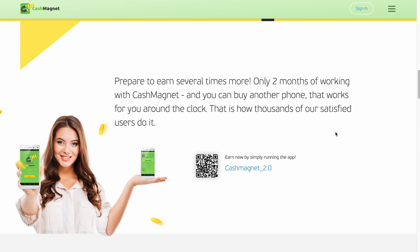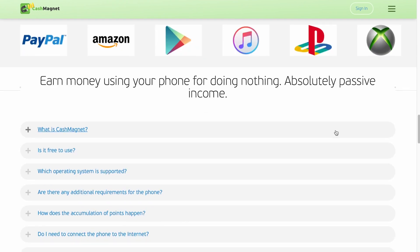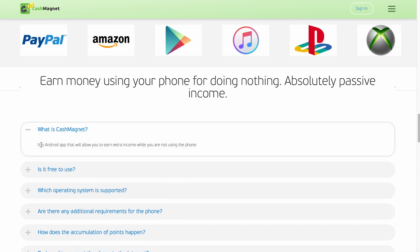Make money while doing nothing by using your phone as a passive revenue generator. In the frequently asked questions section — what is Cash Magnet? It's an Android app that will allow you to earn extra income while you're not using the phone. You can just leave your phone with the app installed and you'll be earning money passively. If you don't want to install it on your main phone for whatever reason, you can install it on an old spare phone you might have.